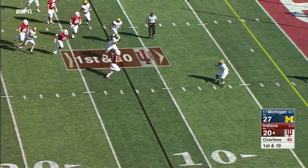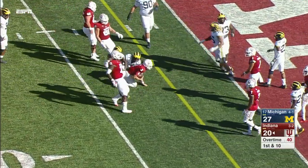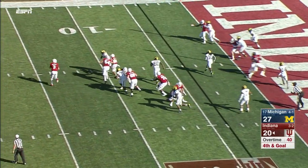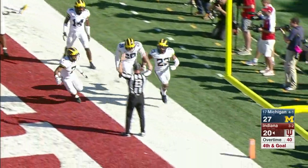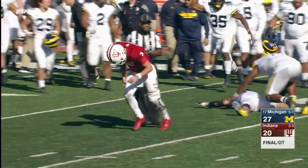Ramsey out of the pocket, inside the ten, inside the five, down to about the three-yard line. A rollout for Ramsey — has to get it in the end zone, it's a jump ball, and it's intercepted by Tyree Cannell. And that'll do it — Michigan survives in overtime!